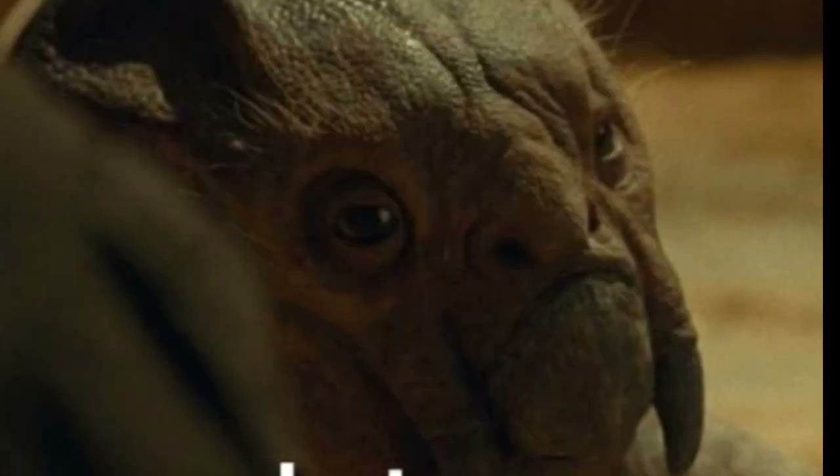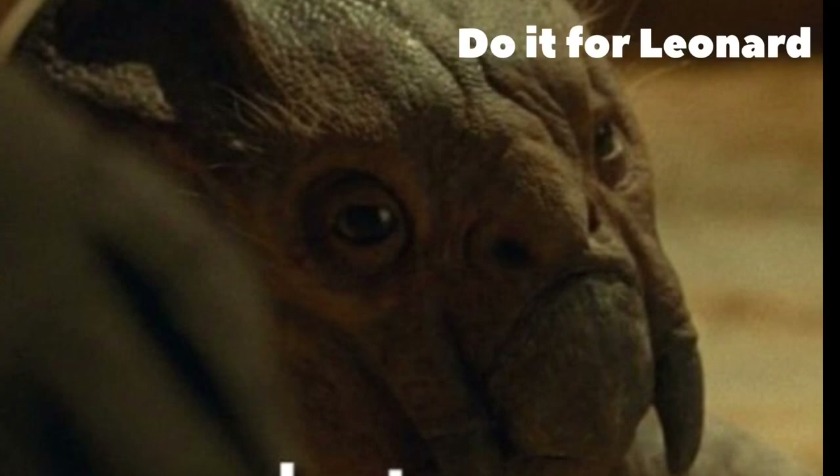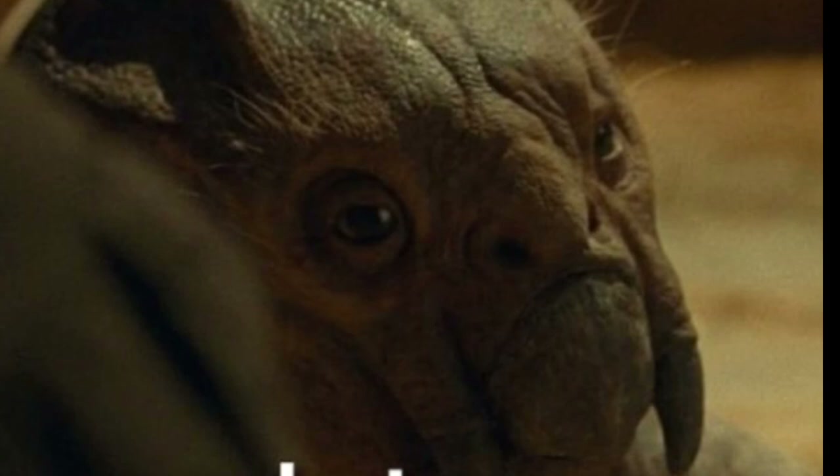Slash the subscribe button! Slash the like button! Please, please, please, so I can make this my job. I've been Jurassic Addict, and I'll see you guys tomorrow for my thoughts on Camp Cretaceous. Adios!